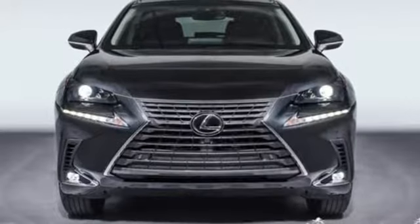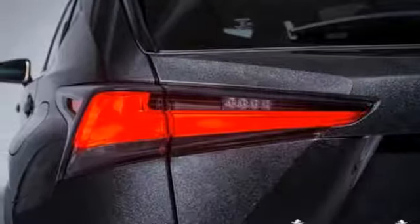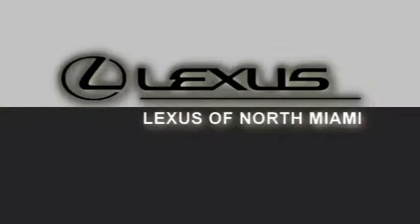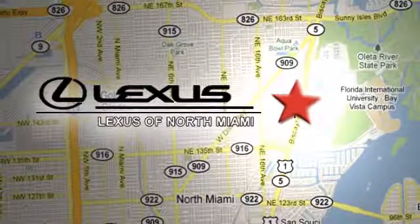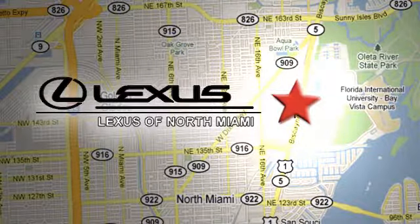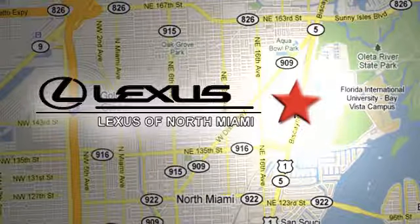Luxury awaits in every Lexus. If you've been waiting for the perfect time for a test drive, the time is now — experience it today. At Lexus of North Miami, we're located on US-1 Biscayne Boulevard in North Miami, just minutes from the Turnpike, I-95, and 441.